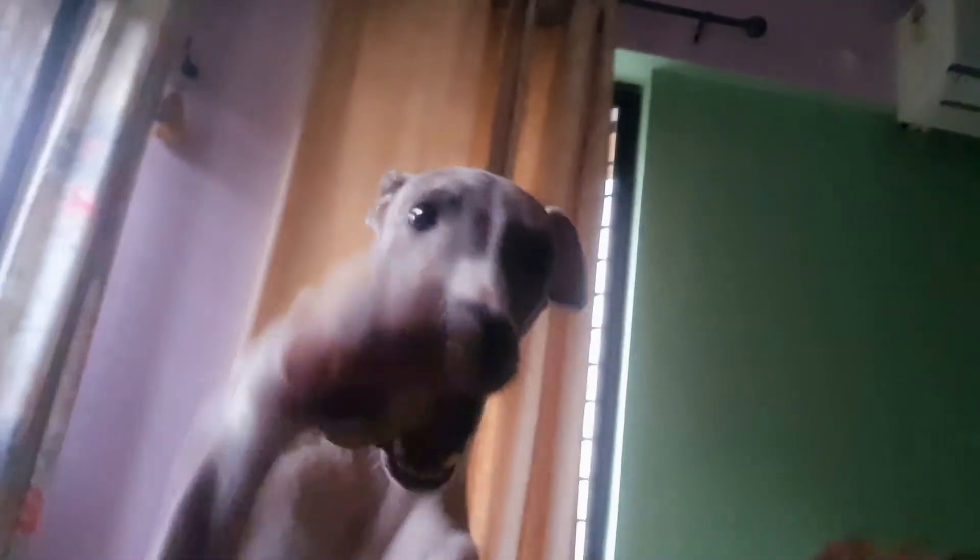Fifth, diet. Some veterinarians may recommend a specific diet or supplements to support urinary tract health. Discuss with your vet whether a dietary change or supplement could benefit your dog.